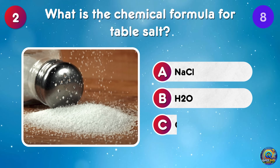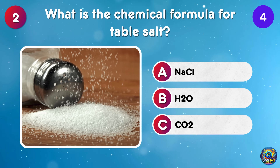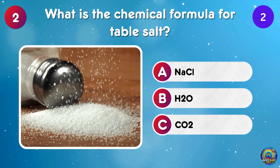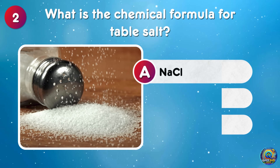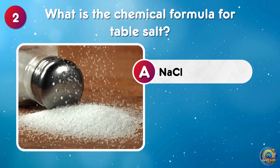What is the chemical formula for table salt? Table salt's chemical formula is NaCl — a pinch of chemistry in every bite.